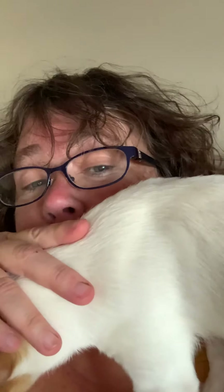Excuse me, this is my dog Charlie. So that's it for now — if you have any questions, let me know. Thanks.